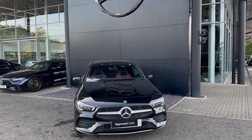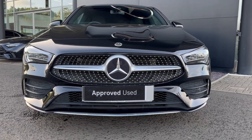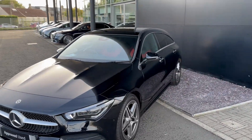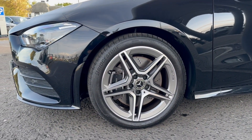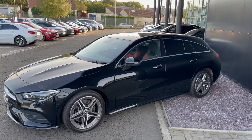The car comes finished in obsidian black and I'll give you a view of that diamond grille there. Coming to the side angle of the car, it comes fitted with 18 inch five twin-spoke AMG alloys which you can see there. It also comes fitted with privacy glass.